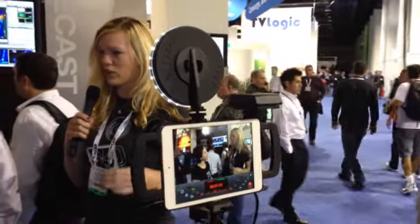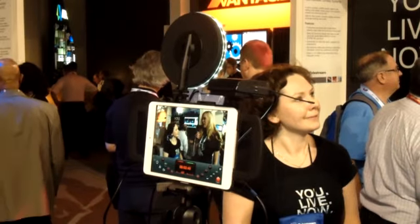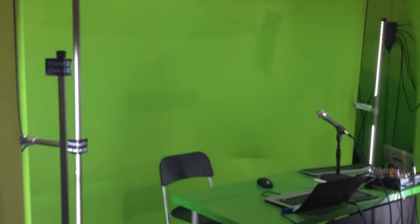I ran into more iPads on the floor shooting interviews. This time I came across an iPad Mini configured for run-and-gun interviews. I'm telling you, the iPad is a production studio in a tablet. Videographers will also enjoy these LED tube lights, which can evenly light tricky green screen backgrounds.